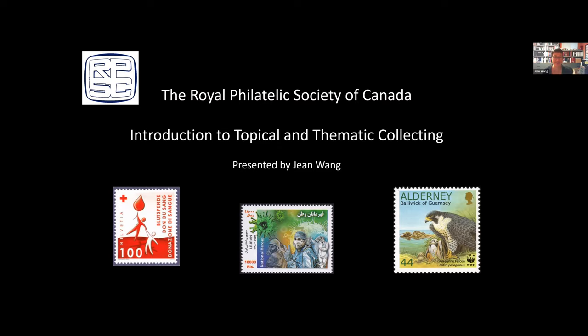She is the RPSC delegate to the Federation Internationale de Philatelies Thematic Commission, a member of the board of directors of the Vincent Graves Green Philatelic Research Foundation, and since 2018 has been a member of Canada Post's Stamp Advisory Committee. On April 18th, Jean was the first Canadian to be appointed to the board of trustees of the American Philatelic Research Library. We're thrilled to have you — please take it away.